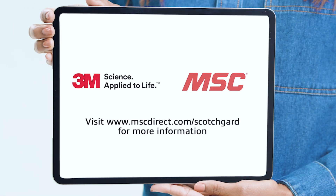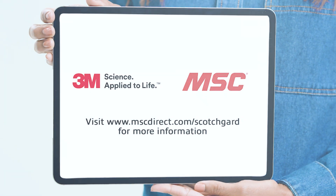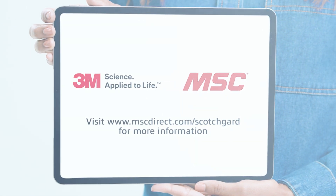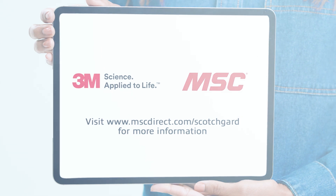For more information on 3M safety eyewear products with anti-fog Scotchgard coating, visit www.mscdirect.com/Scotchgard. Thank you 3M. Take it from me, the Scotchgard anti-fog coating on these safety glasses really works. See you next time on Quick Tips.